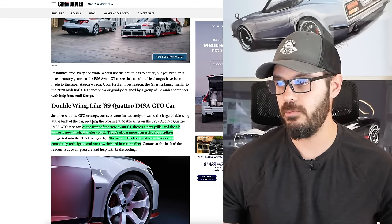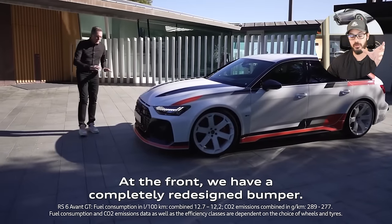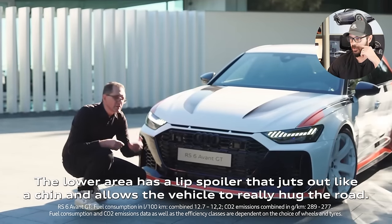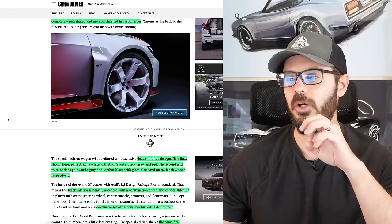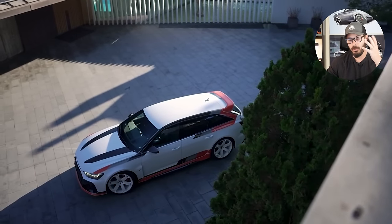At the front of the new Audi GT there is a new grille, though it's very hard to see. The air intake is now finished in gloss black, and there is a more aggressive front splitter — one detail that completely transforms the design. The hood and front fenders are completely redesigned and finished in carbon fiber. The carbon fiber strips have a more fluid, hand-sketched quality, unlike the more static-looking pieces on the BMW M3 and M4, which Audi has done in a more automotive and dynamic way.